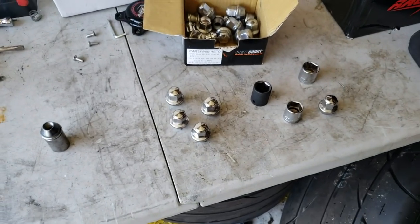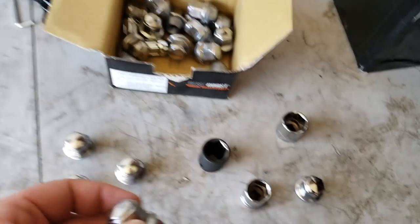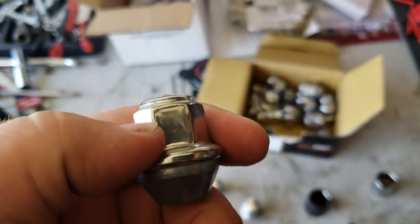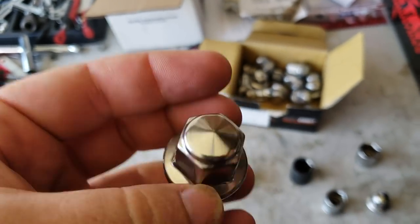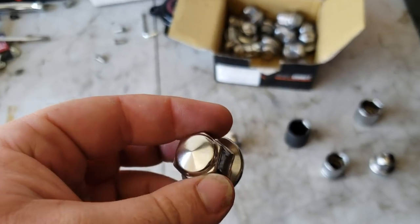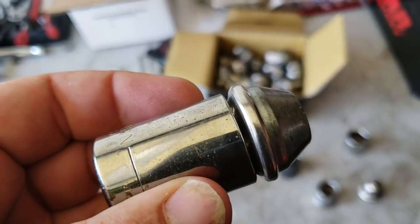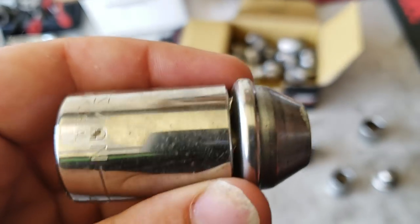Yeah, this is another problem. So I call this problem number three: these factory lug nuts have caps on them, and they get stuck in the socket. I would recommend replacing them with a better lug nut. I like the Gorilla lug nut brand. But as you can see, this socket is now ruined because this lug nut is stuck inside the socket.